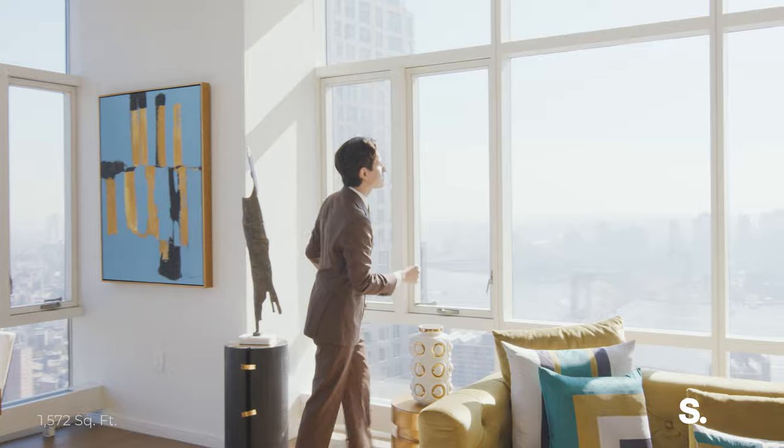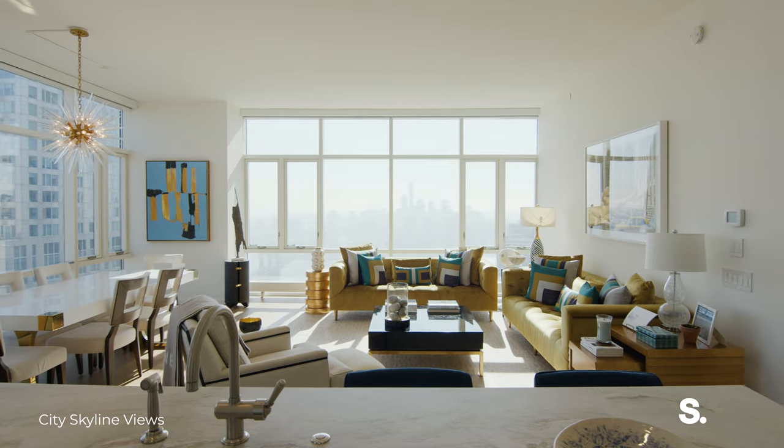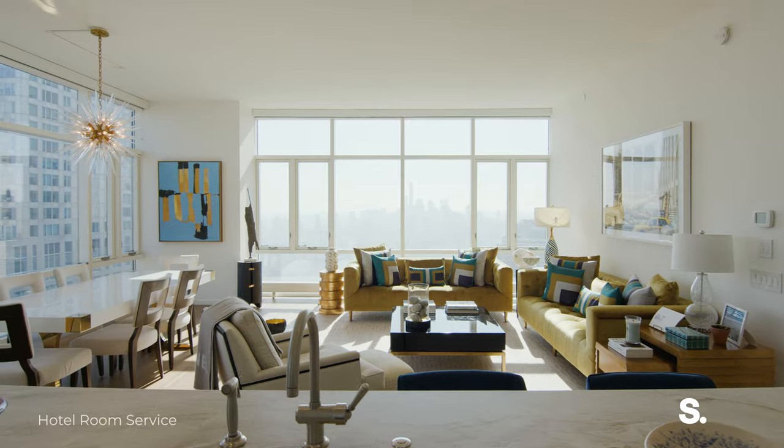You can almost see — I think I see the beach from here — and obviously the stunning Brooklyn Bridge. It doesn't get more New York than this. This looks like a painting.